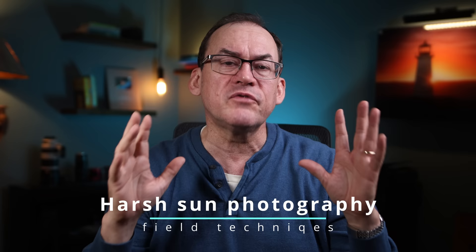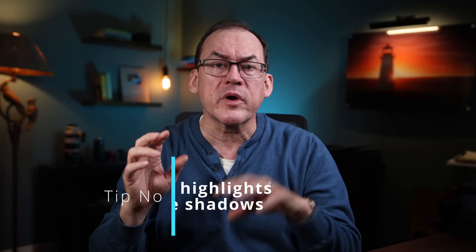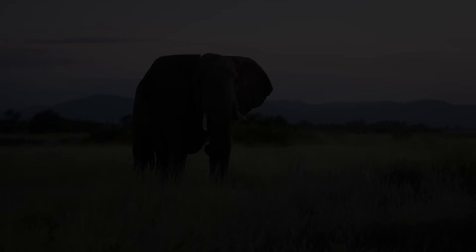Problem number one in shooting in harsh light is having too much dynamic range and ending up with blown highlights. Technique number one is to expose for the highlights and recover the areas in shadow in processing. This is when part of the photo is just too bright, like the sky, and if you expose the subject properly you'll blow that part of the photo out.